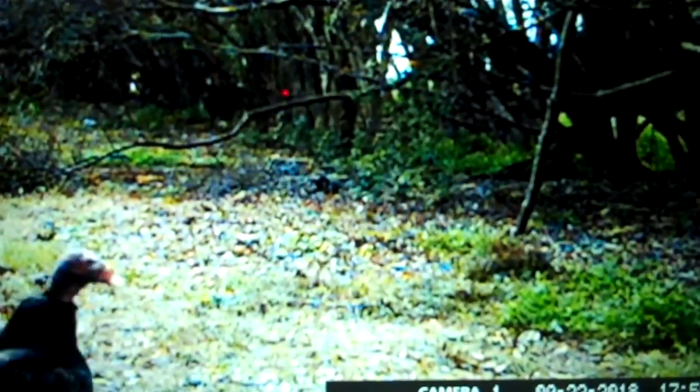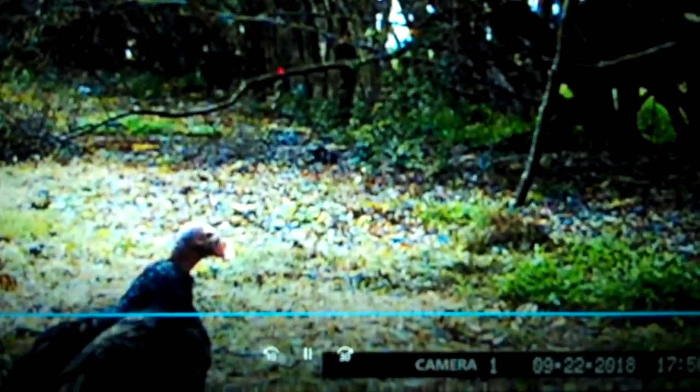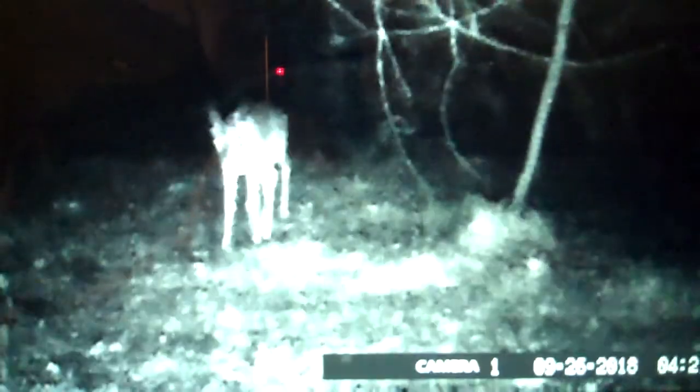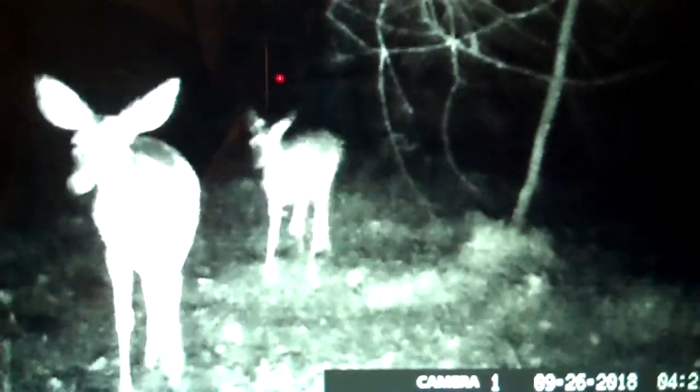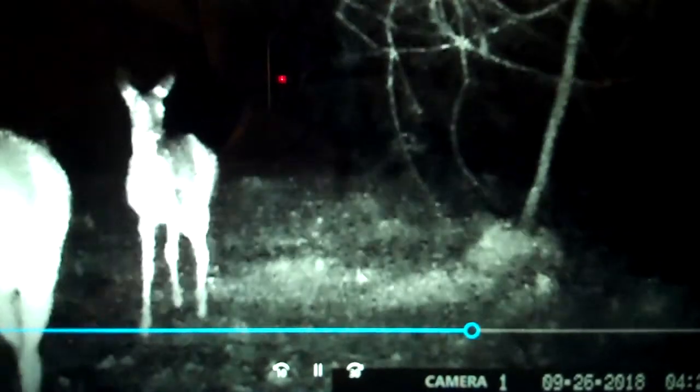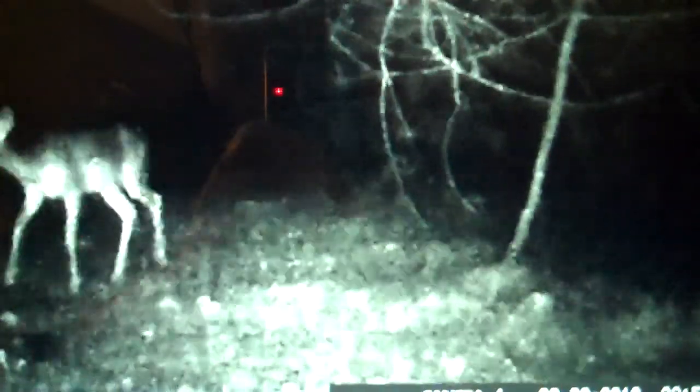Here's Mr. Buzzard back, come back to see if there's any more bread out there. Cute deer. Deer again.